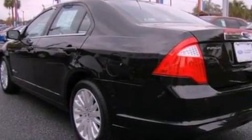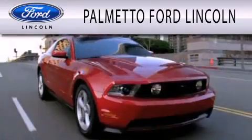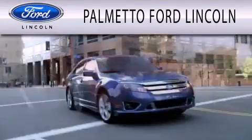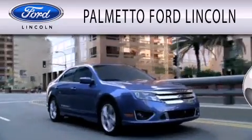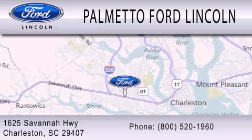This vehicle won't last long at this price. Call and arrange a test drive now. Palmetto Ford Lincoln is dedicated to doing everything possible to ensure that the experience you have selecting your next vehicle is as pleasant as possible. We are located at 1625 Savannah Highway in Charleston.